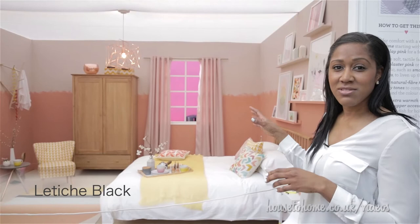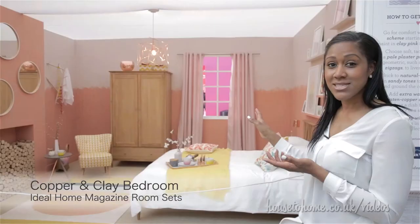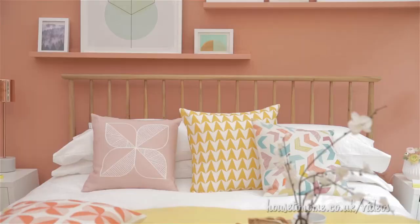What they've done is used the colour of the year, which is the copper blush, on the walls. They've literally taken the tone from the copper and turned it into a paint. It's very warm and welcoming and it's a perfect colour to welcome spring — very chalky as well.